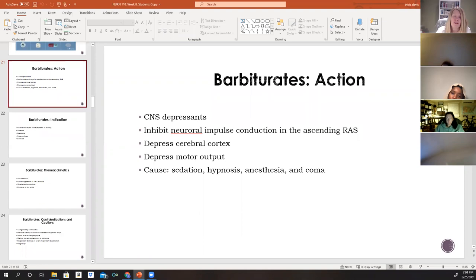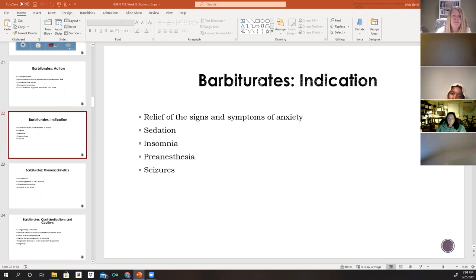Barbiturates are also CNS depressants. They inhibit neural impulse conduction in the ascending RAS, depress the cerebral cortex, alter cerebellar function, and depress motor output. They can cause sedation, hypnosis, and are used during anesthesia. In extreme cases they can induce a coma. They are indicated for relief of anxiety, sedation, insomnia, and pre-anesthesia.